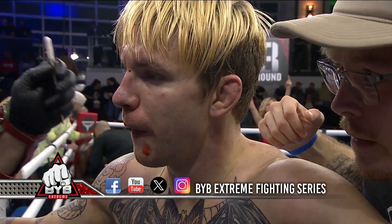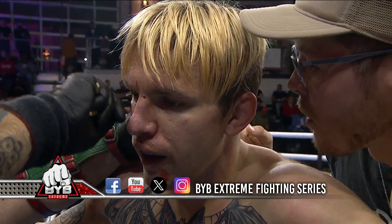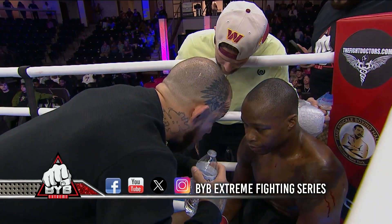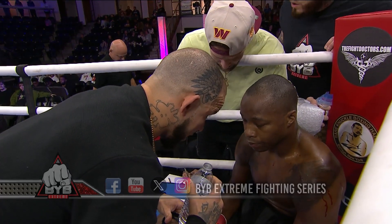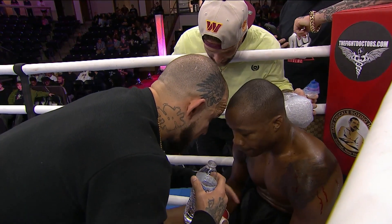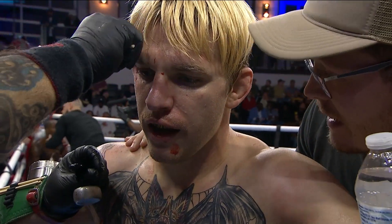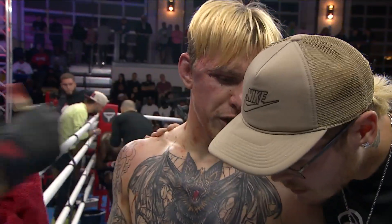Don't forget to follow us on all forms of social media — Facebook, YouTube, X, and Instagram. BYB Extreme Fighting Series coming your way tonight from Rock Hill, South Carolina. Coming your way December 2nd, Denver, Colorado. Shout out to our man Big Moe in the UK, doing some boxing this weekend. Lupe is doing a spectacular job, but we miss you Big Moe — we will see you in Denver in December.